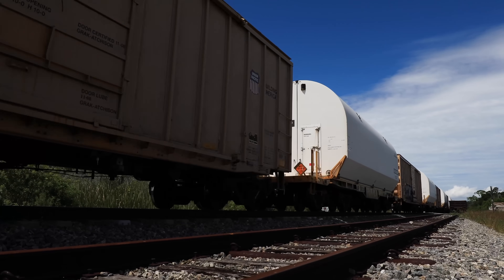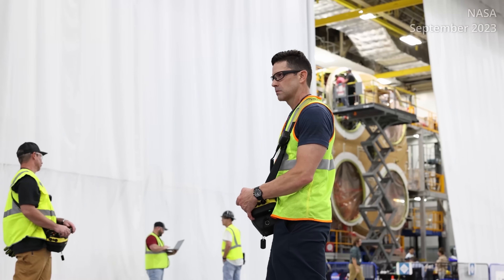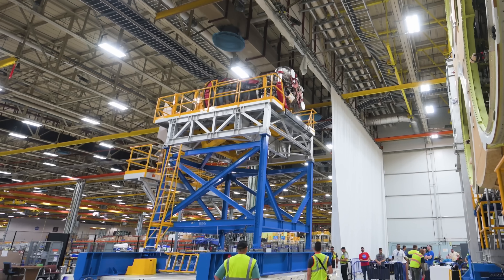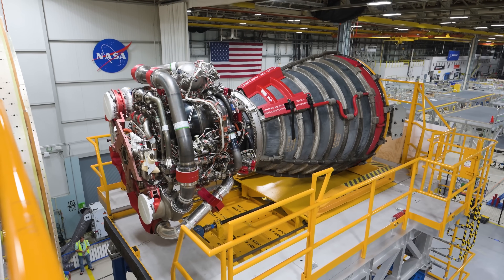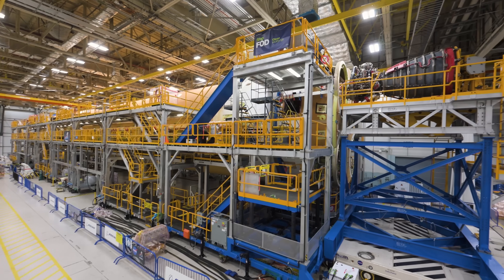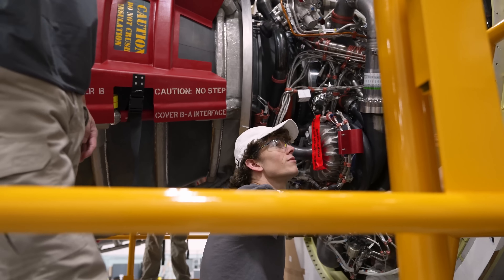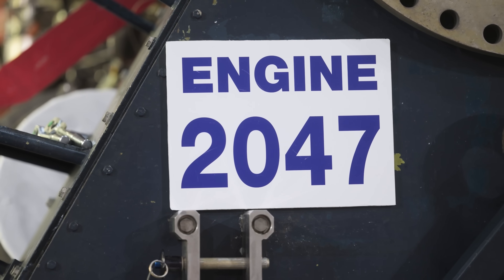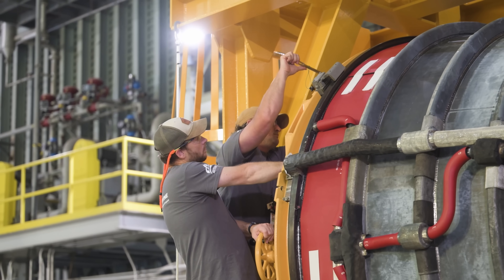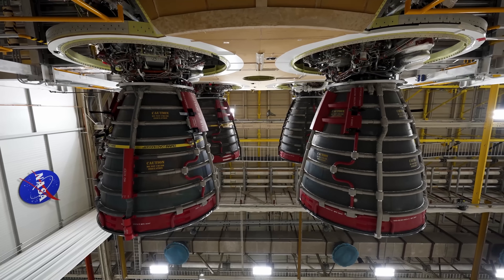The solid rocket boosters will provide about 75% of the initial thrust of the rocket at liftoff. That same month, over at the Michoud Assembly Facility in Louisiana, crews were busy installing the four RS-25 engines onto the base of the SLS rocket's core stage. Three of the four RS-25 engines carry Space Shuttle heritage, including engine 2047, which was used on STS-135, the final shuttle flight. Engine integration was completed by the end of September.